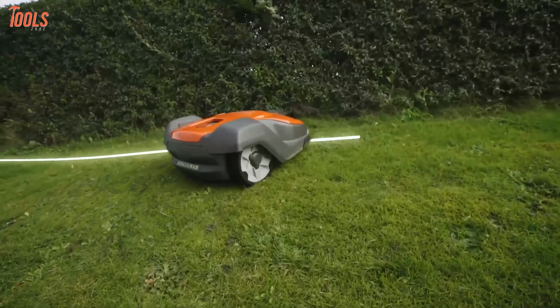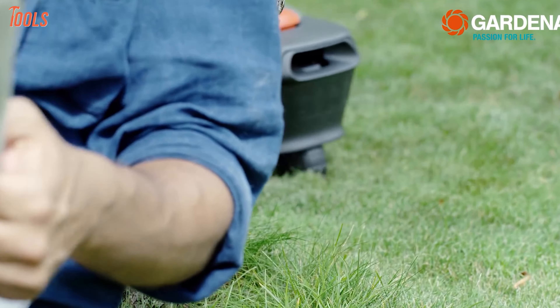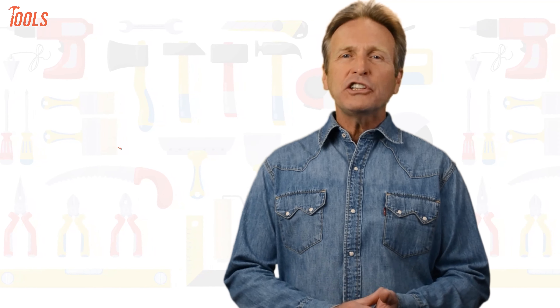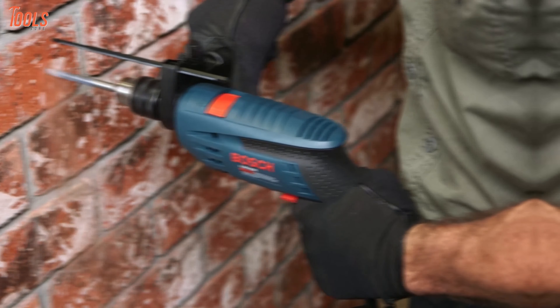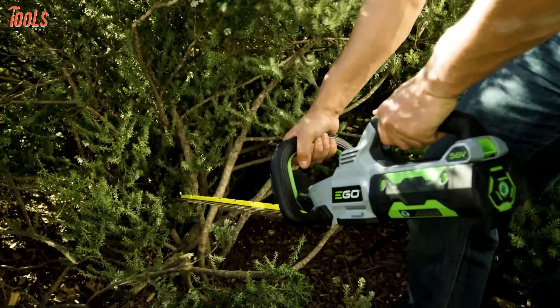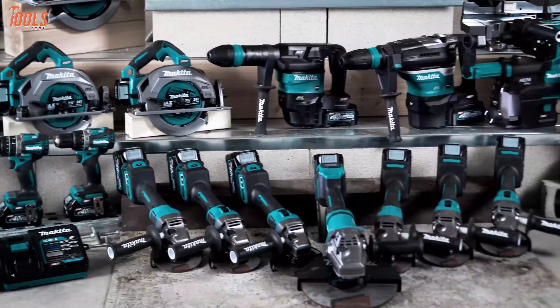Without further ado, let's get started. From DIY projects to product reviews and hacks, Toolzone is where we test all sorts of gear to offer the most unbiased reviews you'll find anywhere, so that you can make well-informed purchase decisions while avoiding getting ripped off.